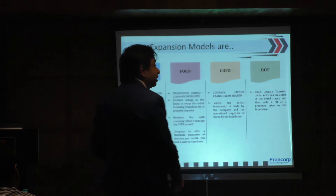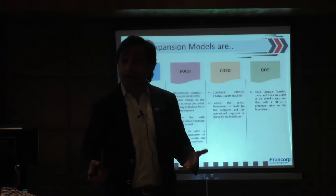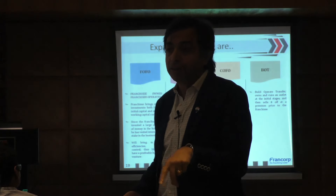What about company owned, franchisee operated? Reliance, Bata — where the asset is owned by the company but run by a franchisee.